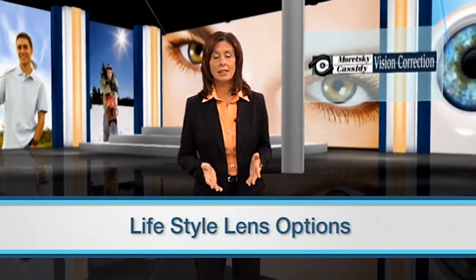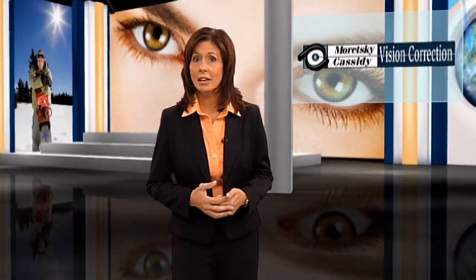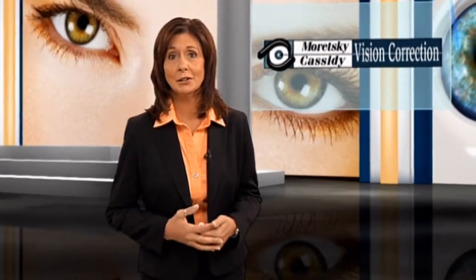Having cataract surgery no longer means dealing with vision limitations, thanks to advances in intraocular lens implant technology. There are now a variety of advanced technology lens implants available. Based on your specific needs and eligibility, these advanced technology lens implants may permit a virtual, glasses-free lifestyle both for distance and near.